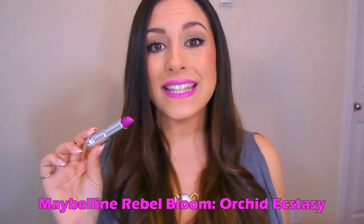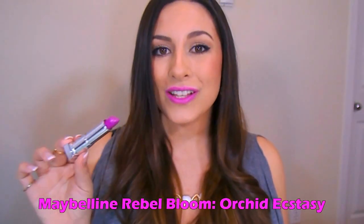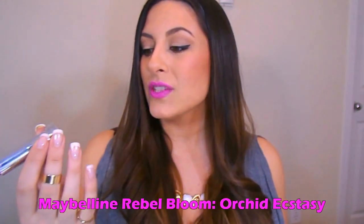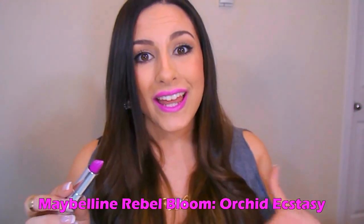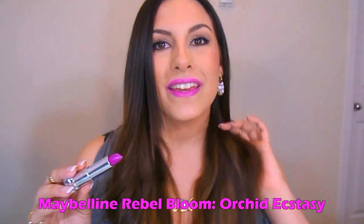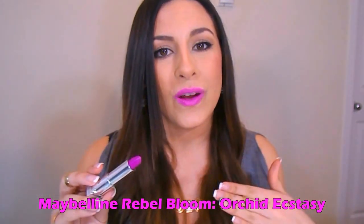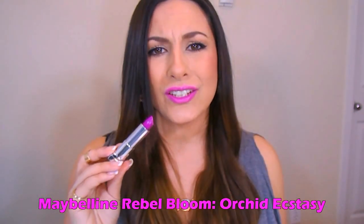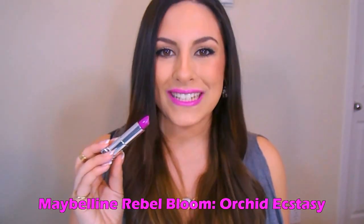Guys, this is the next shade right here. This is from the new Maybelline Rebel Bloom collection. Maybelline has some awesome lipsticks — if you guys haven't tried a lot of their lipsticks, especially their bright colors, they are amazing. This one is in the shade Orchid Ecstasy. It's even more pink — I think this is the pinkest purple that I have in all of this. So if you want to try something a little bit outside of your comfort zone but not too far, this would be a perfect one. These retail for like $5.99 at the drugstore. I think this color is so much fun — it's so bright and in your face, but still really pretty and kind of pinky purple at the same time.